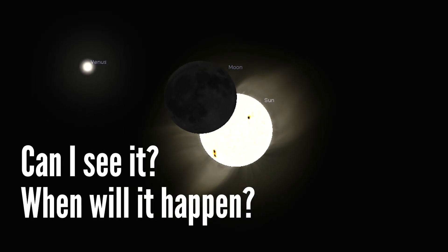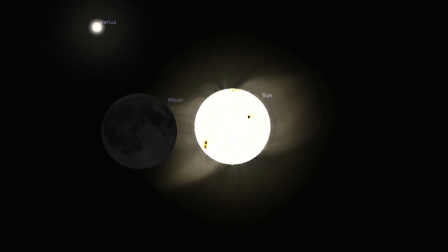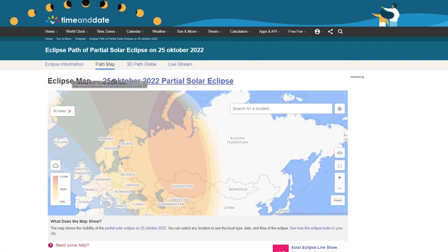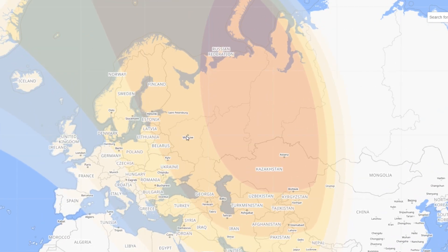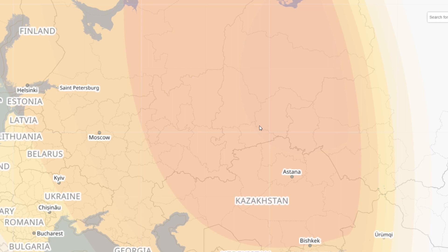Next you probably want to know if you can watch the solar eclipse from your location and at what time it will happen on October 25th. There is a great website named timeanddate.com — I'll provide a link in the description below. Let's first look at this map that demonstrates where the partial solar eclipse will be visible.